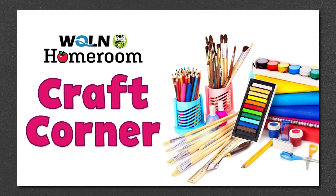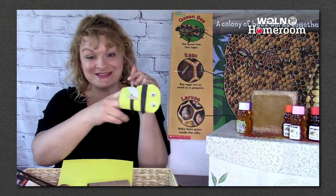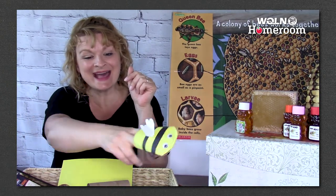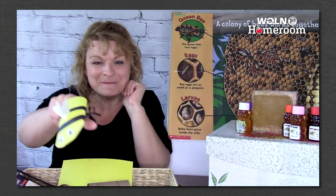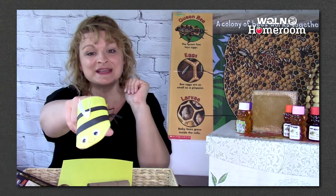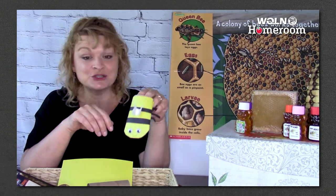For our at-home activity today, we're going to make a little bee puppet. Remember that little song — buzz, buzz, buzz, I hear the sound, buzz, buzz, buzz, who could it be, buzz, buzz, buzz, it flies around, buzz, buzz, buzz, it's a honeybee. You can make your own little puppet to do the song, pretend to pollinate flowers, pretend to drink water, or pretend to go to your hive.